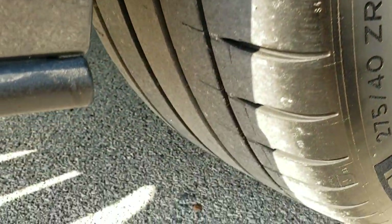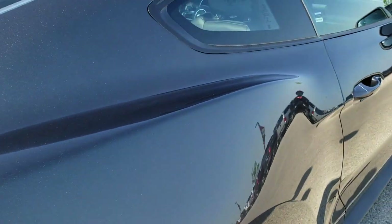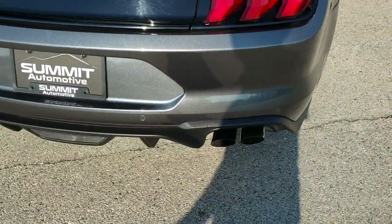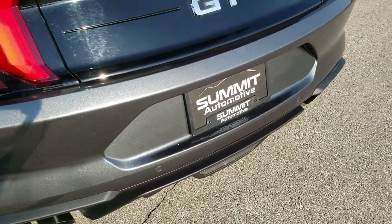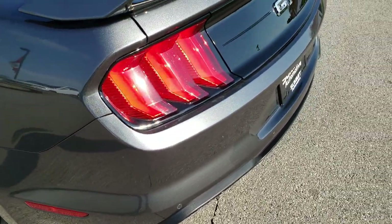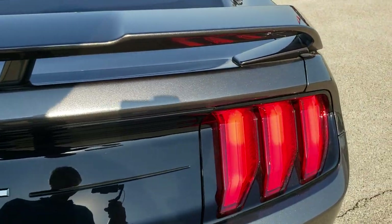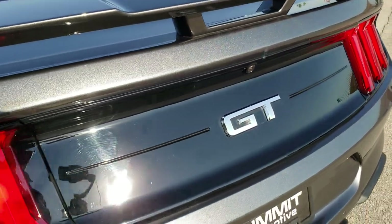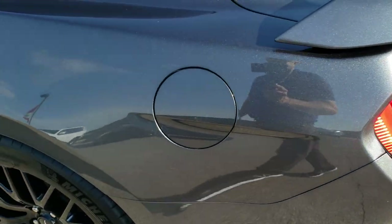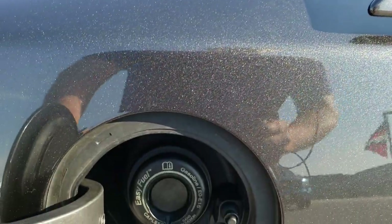The back rim is absolutely perfect and the back tires have just as much tread as the front tires. As we come around to the back of the vehicle, the rear bumper is in really nice shape. It does have the backup parking sensors, the deck lid spoiler, chrome GT logo, and the LED sequential tail lamps. Down the driver side it's just as clean as the passenger side, and it does of course come with the capless fuel fill.